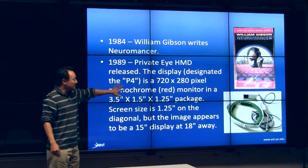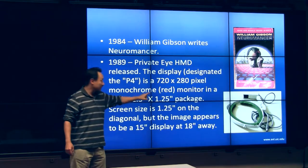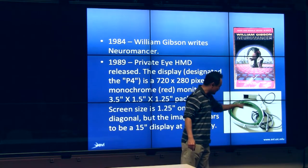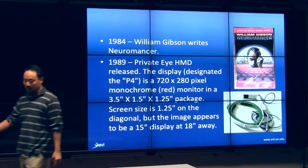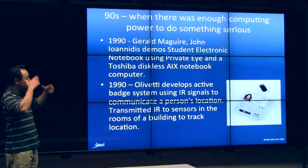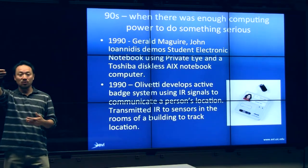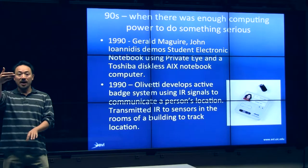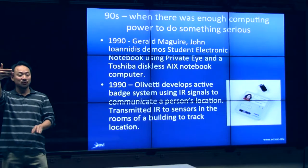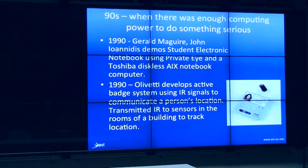This was one of the earliest commercially available practical solutions. The resolution was incredibly low — only monochromatic in red. This is the display unit, and this is the headband you'd wear to see the imagery. In the 90s, things really started taking off because the PC revolution made computers more affordable and accessible. In one project, they attached the Private Eye to a computer so you could sit in class, look up, see your display, and take notes — so you didn't have to look down to type while listening to the professor.